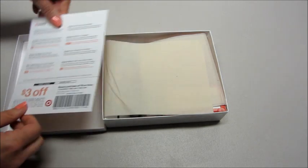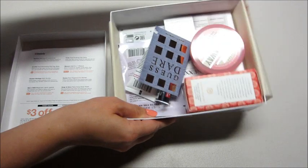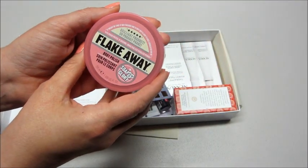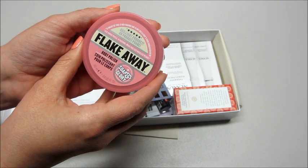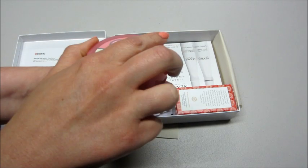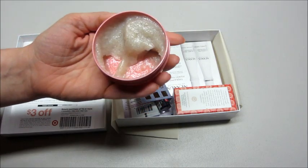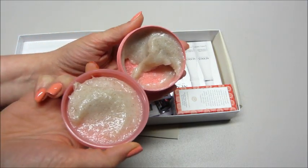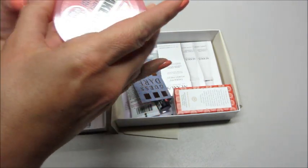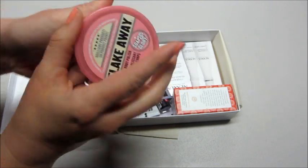And a list of our products, so let's see what we got. First thing I'm pulling out is by Soap and Glory — Flick Away Body Polish. Cool, I like this container, it's pretty. I tried some stuff from them before and it was really nice, so I'm excited. Smells good! It's just like a scrub — yeah, body scrub.